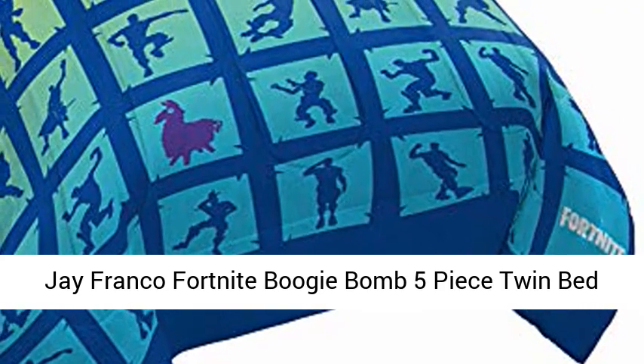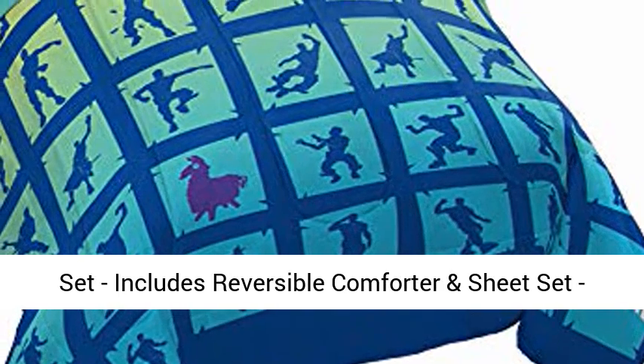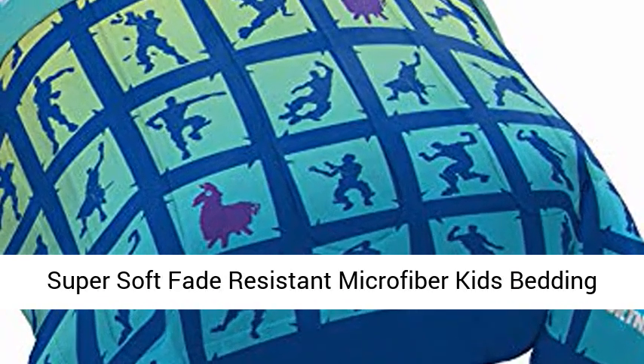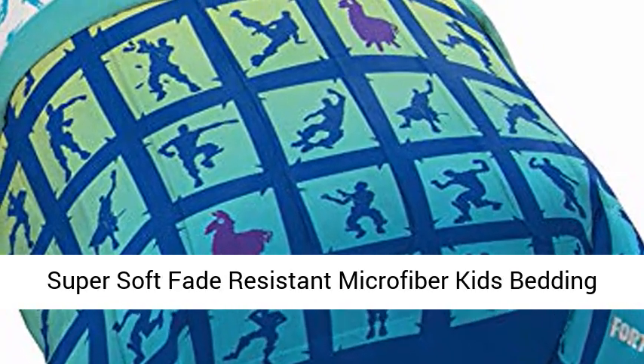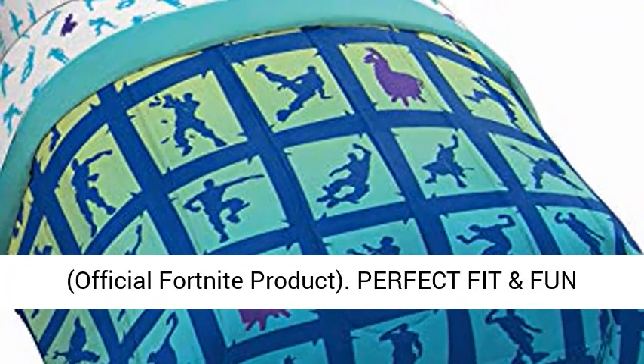J. Franco Fortnite Woody Bomb 5-Piece Twin Bed Set. Includes reversible comforter and sheet set. Super soft, fade resistant microfiber kids bedding. Official Fortnite product. Perfect fit and fun design.